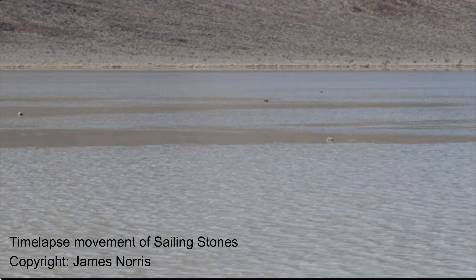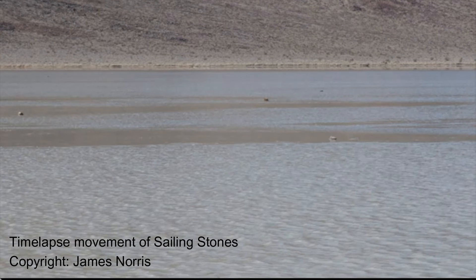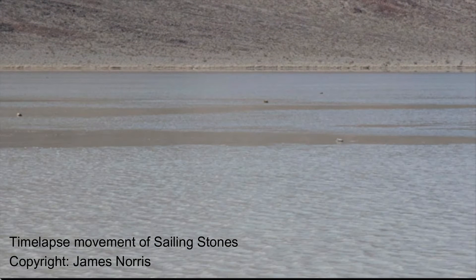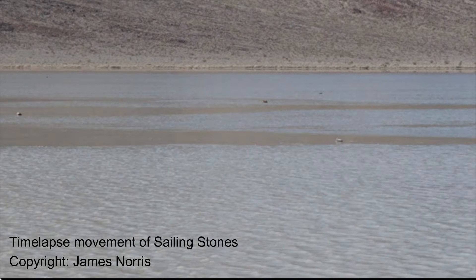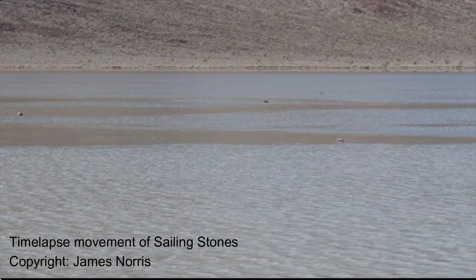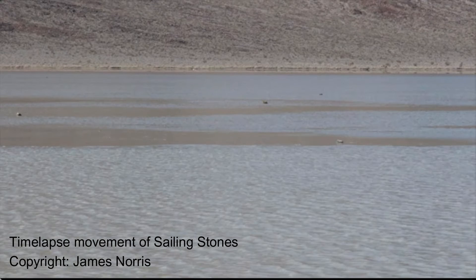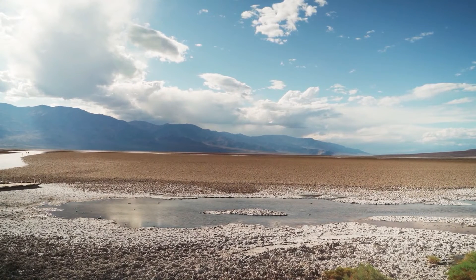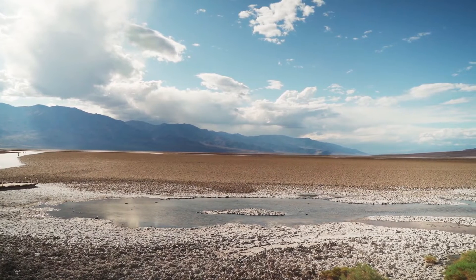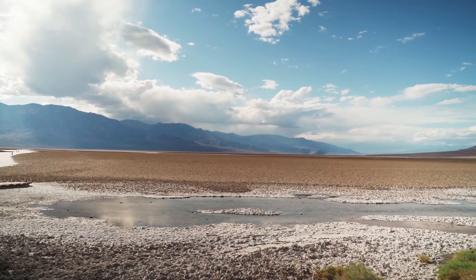In 2014, scientists captured the first ever movement of the Sailing Stones using time-lapse photography. The results revealed a delicate dance of ice, water and wind. During that winter, rain formed a small pond on the Playa, freezing overnight into a thin sheet of ice.